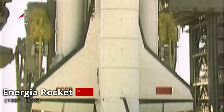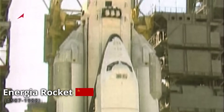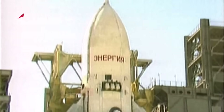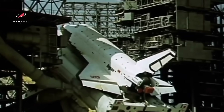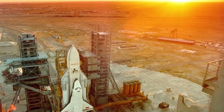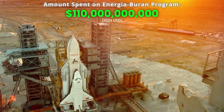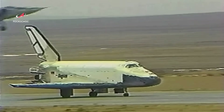Despite the N1's failures, the Soviet Union later went on to successfully develop and launch the super heavy lift Energia rocket in 1987. This rocket was capable of lifting about 100 metric tons to low Earth orbit, and was designed to launch the Buran spacecraft. The total amount spent on the Energia Buran program was roughly 110 billion US dollars, though just two launches were made using the Energia rocket, including one with the Buran spacecraft.